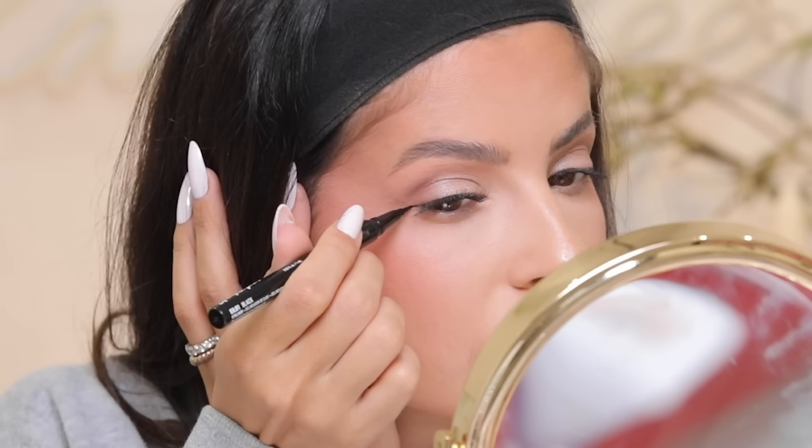Now we're gonna take the NYX Epic Ink Liner — this is a really great drugstore pen liner and it has a brush tip, which is so rare at the drugstore. Most are felt tips, but brush tips are a little easier to work with. Our liner is on — let me do this other eye and I'll be right back.